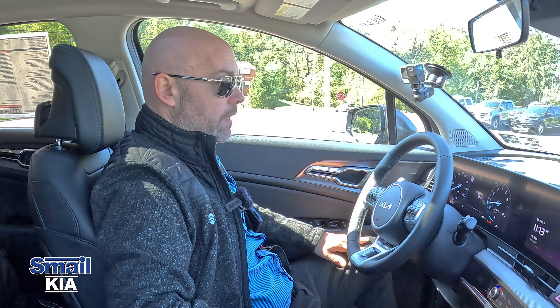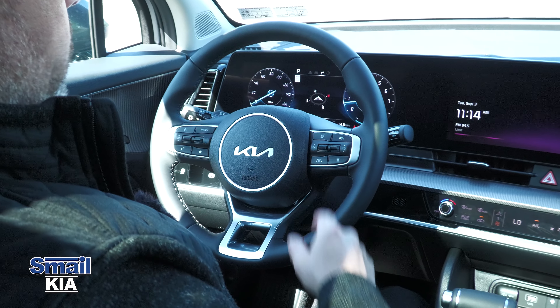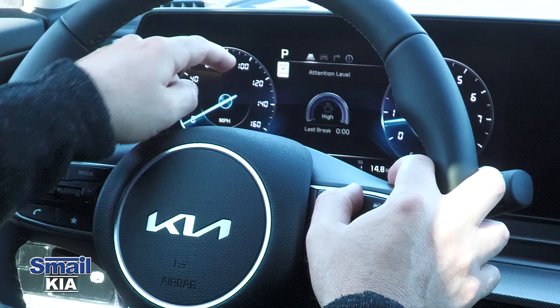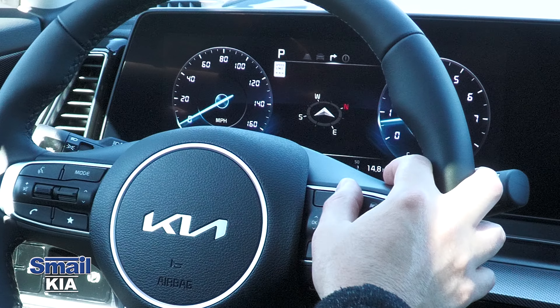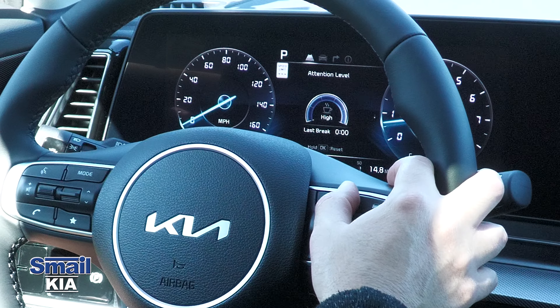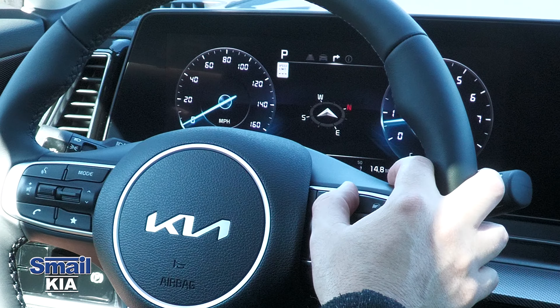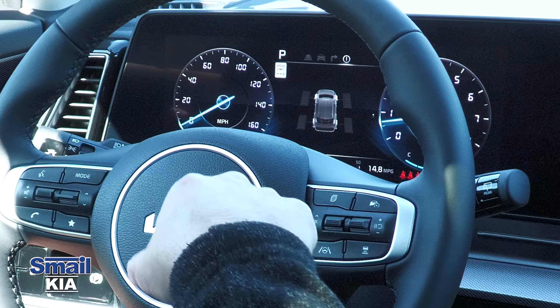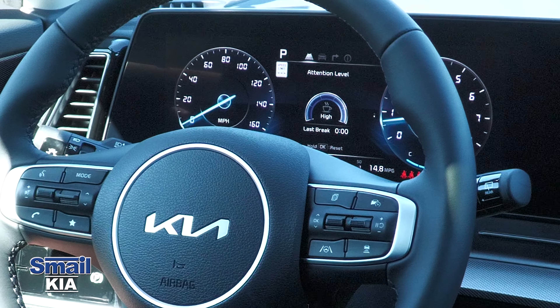We can see a bunch of different features accessible from the steering wheel. On the right side, a button lets me change what I'm looking at on the display — I can have my attention assist safety features, compass, and even see which wheels are getting power. That's pretty cool.